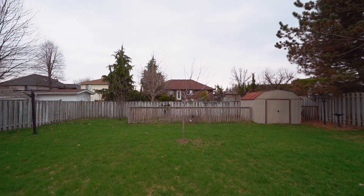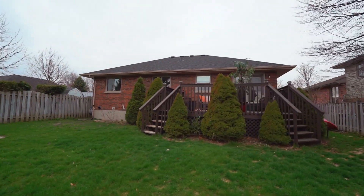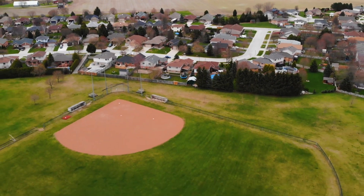Last but not least, this backyard was built with a family in mind. You can easily fit a pool in here, a backyard rink, or just leave it wide open for the kids and pets to play. There's a fire pit and a great-sized deck, perfect for relaxing on a warm summer's day. As always, if you or anybody you know would be interested in viewing this home, please give us a call and we'd be happy to set up a private viewing. Thanks for watching and have a great day.